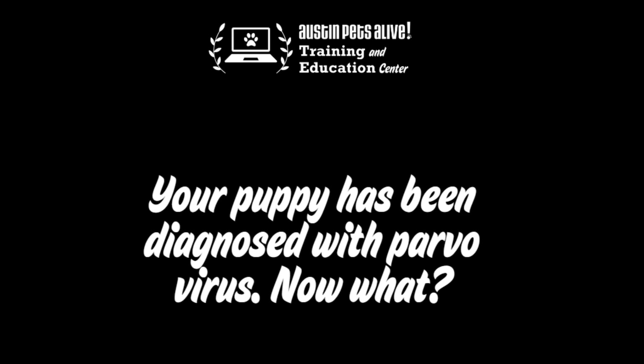If you received at-home parvo treatment from Austin Pets Alive, that means your puppy has been diagnosed with parvovirus. Parvo is a highly contagious disease that can be deadly in puppies if not treated properly. APA's at-home parvo treatment program has a high level of success and survival rates if you follow instructions carefully.